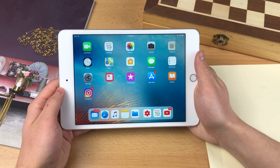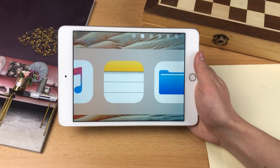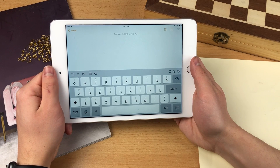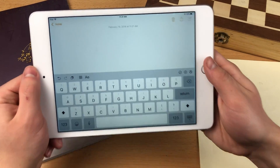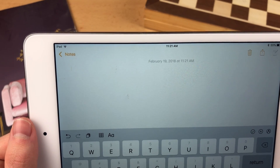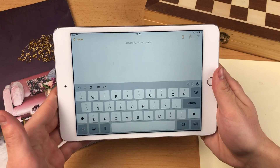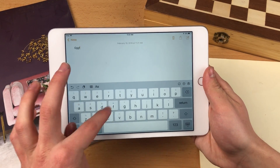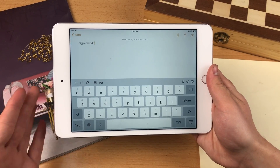The application we all have on our iOS devices is the Notes app, which comes on both iPads and iPhones, and we should definitely start there. Here we are inside Apple's Notes app. As you can see, here's a new note I just created. At the top you can see the date — February 19th, 2018 — and the time. If you want to start typing, there's nothing stopping you. It's that easy.